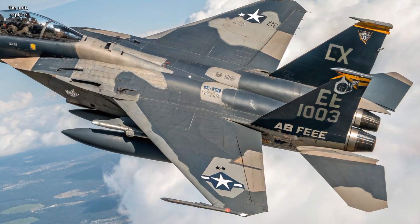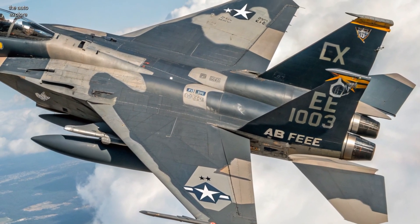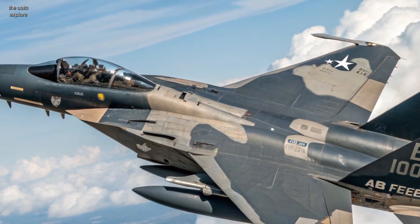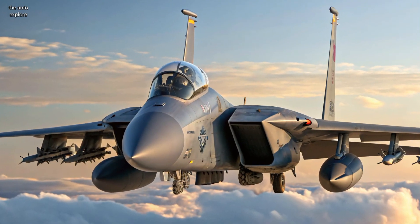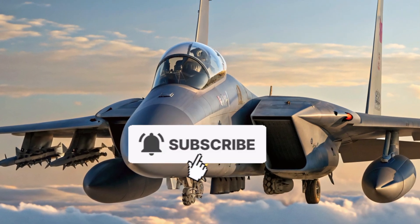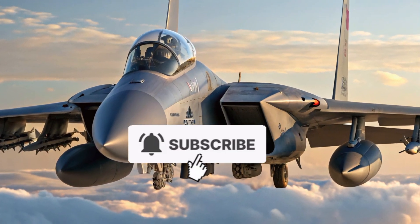The 2025 F-15EX Eagle is a perfect blend of legacy and innovation. It's fast, heavily armed, and built to dominate the skies for decades to come. Thanks for listening to the AutoExplore — follow for more deep dives into the world's most advanced machines.